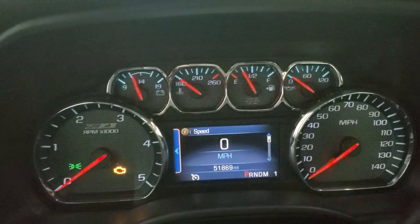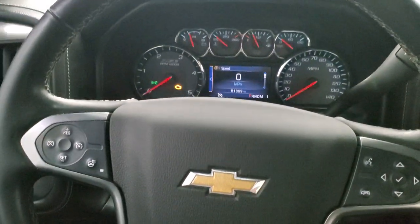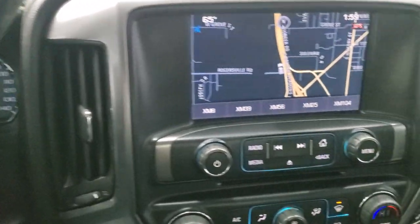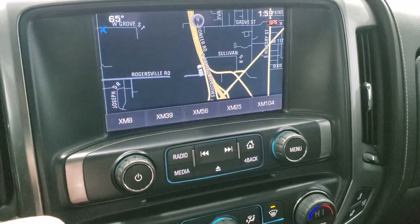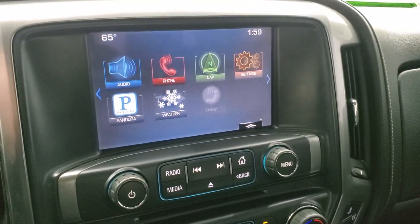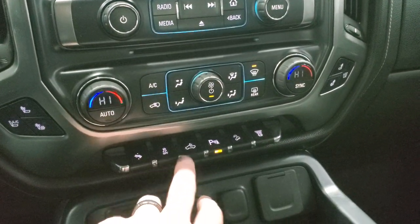This one has 51,869 miles. You get the Z71 instrument cluster, heated steering wheel, cruise controls, Bluetooth, and information center controls on the right. It has the Allison six-speed automatic transmission with the optional tap-shift. This one has the Chevy MyLink radio with AM/FM and SiriusXM radio capabilities, and it also has the factory navigation system. The home screen is where your backup camera shows up — we'll start it up in a second. It has heated and cooled seat buttons, climate controls, power pedals, and stability control.